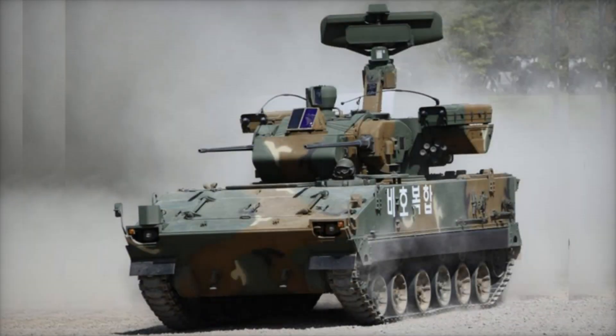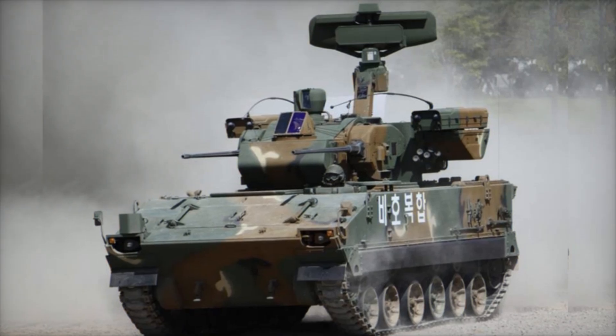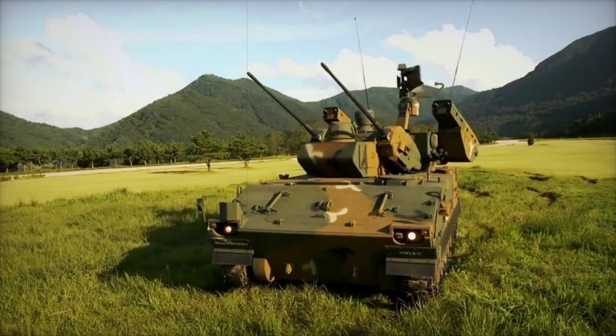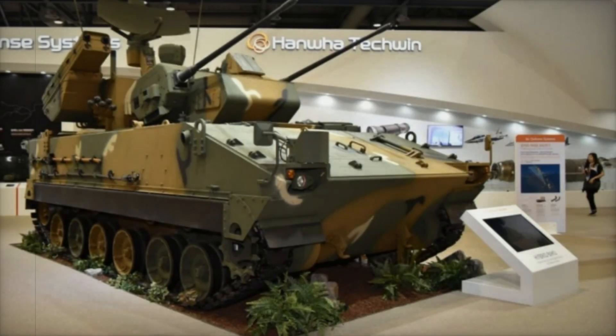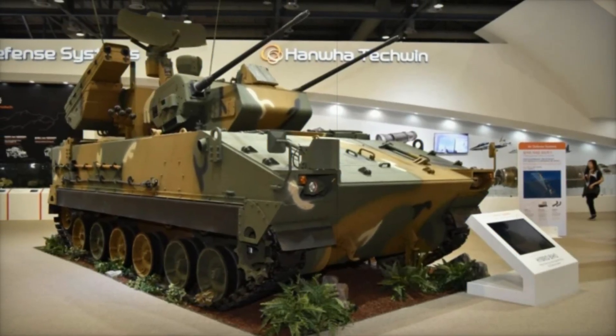However, Baiho has its weaknesses. Its armor protects only against small arms fire and shrapnel, but it is vulnerable to heavy missiles and artillery shells. Additionally, the system needs constant modernization to remain effective. In the 2020s, South Korea continues to improve Baiho, with work underway to integrate new types of weaponry, including laser systems for countering drones.